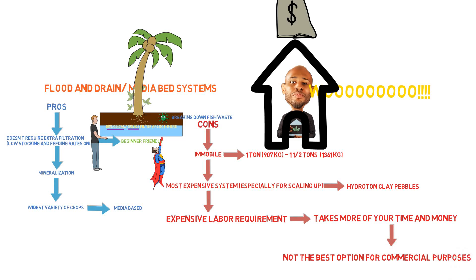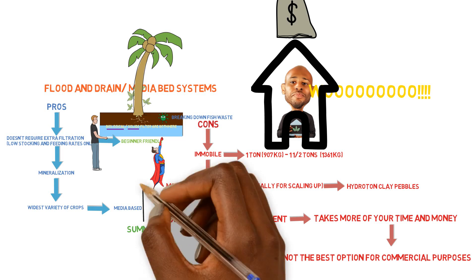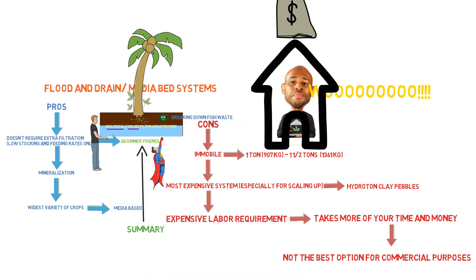That's why you'll hardly see any commercial operations using media beds — they've done the calculations and found it's often not worth it because you can use other methods to grow the same crop with the same results. Most people aren't using aquaponics to grow papaya trees and large things like that, so it doesn't make sense for the majority of operations. Overall, flood and drain and media bed systems are great for beginners because of the ease of use — you just get your fish tank, set it up, and let it run.